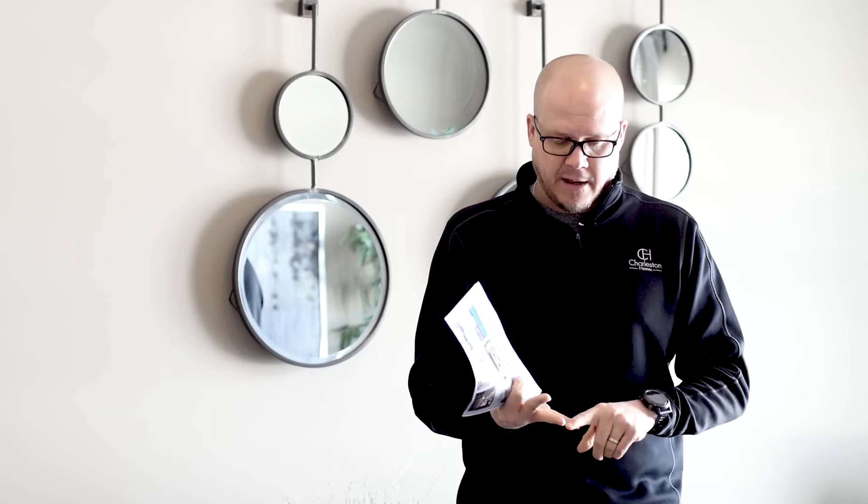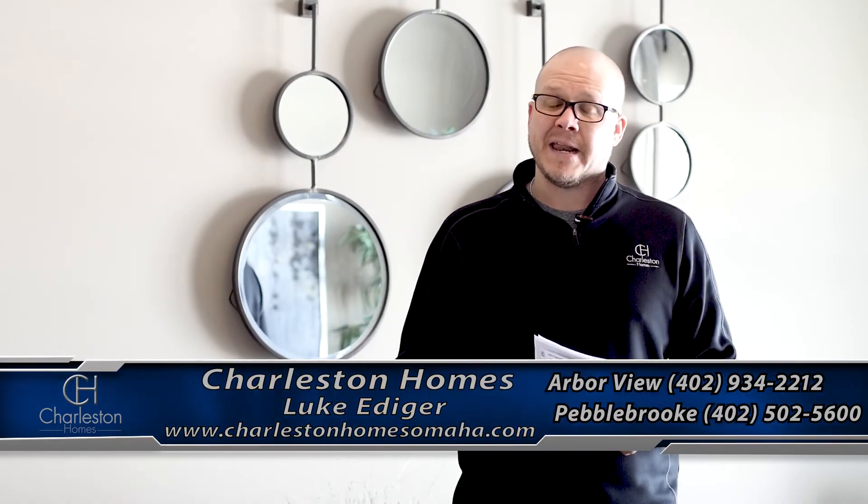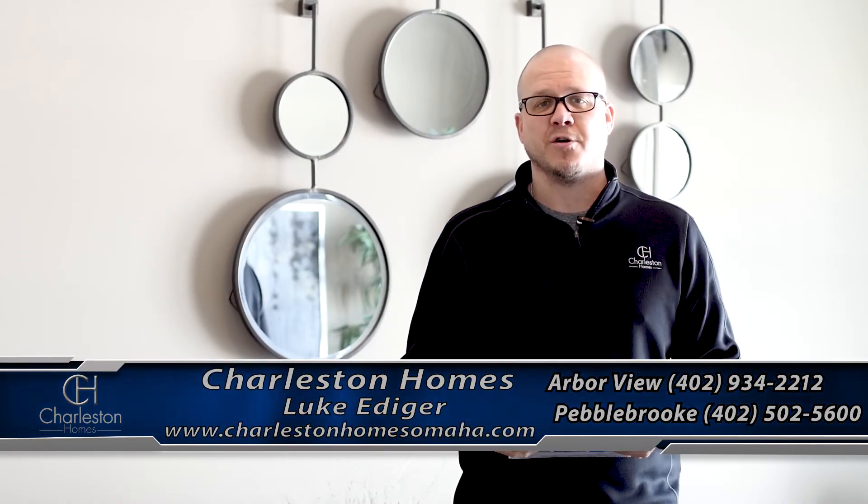I encourage all of you to visit us on all social platforms — Instagram, Facebook, our website — or feel free to reach out to any one of our agents, give them a call, shoot them an email, and ask about all these great homes. And as always, you can find us at charlestonhomesomaha.com.